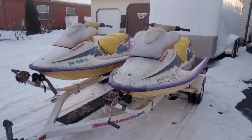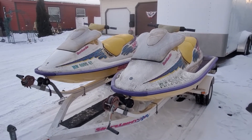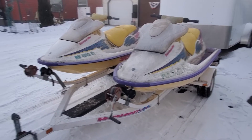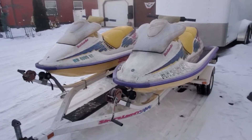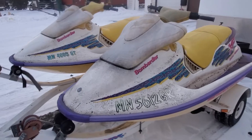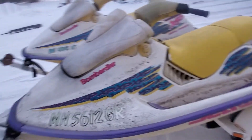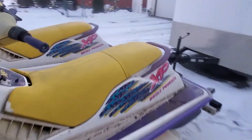Hey guys, how's it going? Today is February 15th, 2021 — one of the coldest days of the year here in Minnesota. We had temps of negative 25 or so this morning, and I just got back this evening from picking up these two projects. They're the '95 XPS with the 720s in them. They're pretty dirty as you can see, but I did a compression test on them and they have good compression.